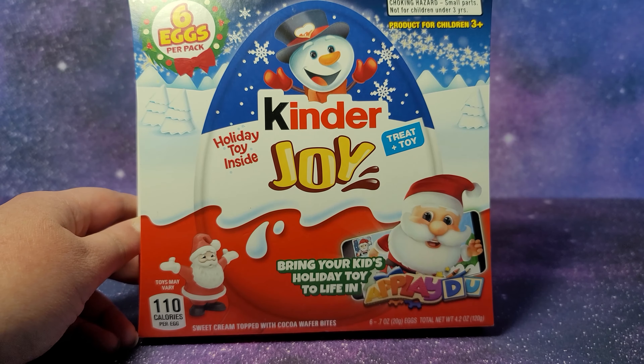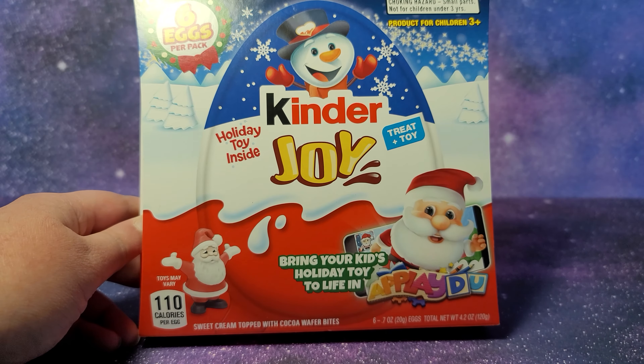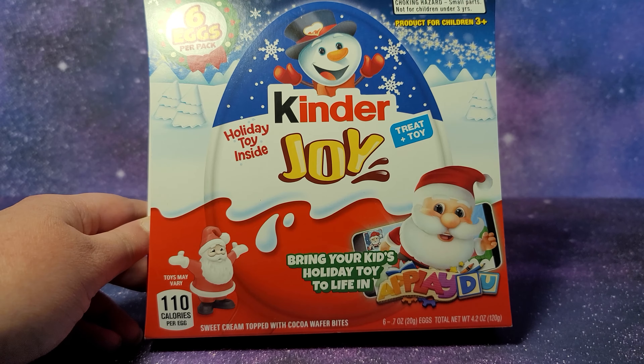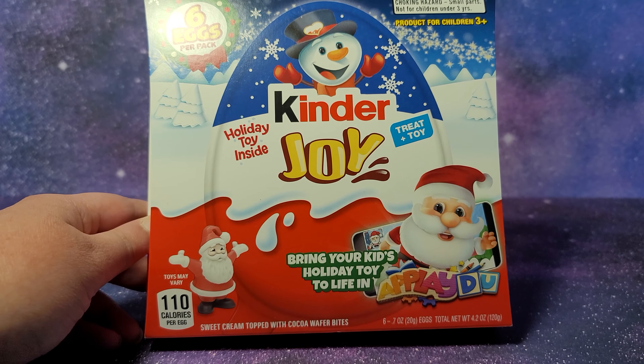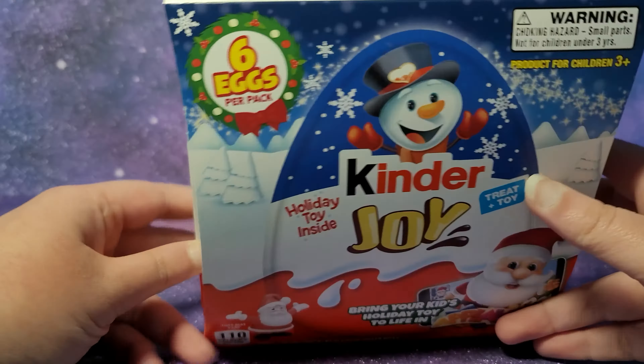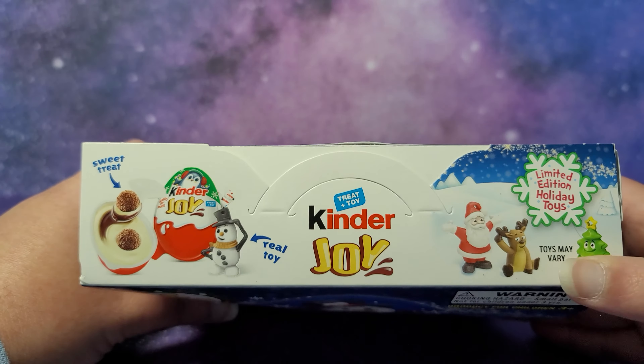I have a box of six Kinder Joy eggs with a winter holiday theme — we have Santa Claus and a snowman. I meant to open this at the end of 2021 before the holidays but forgot I had ordered it, so it's a little late. It has limited edition holiday toys and it says toys may vary.